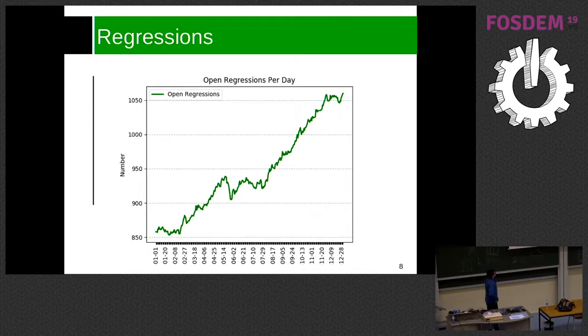Over one year the number of regressions went from 850 to more than 1,000. In April or May there was a drop — I looked at Bugzilla and there was a huge change from Armin about AW8080, so many regressions were introduced and then at some point he fixed all of them, so we had a drop.